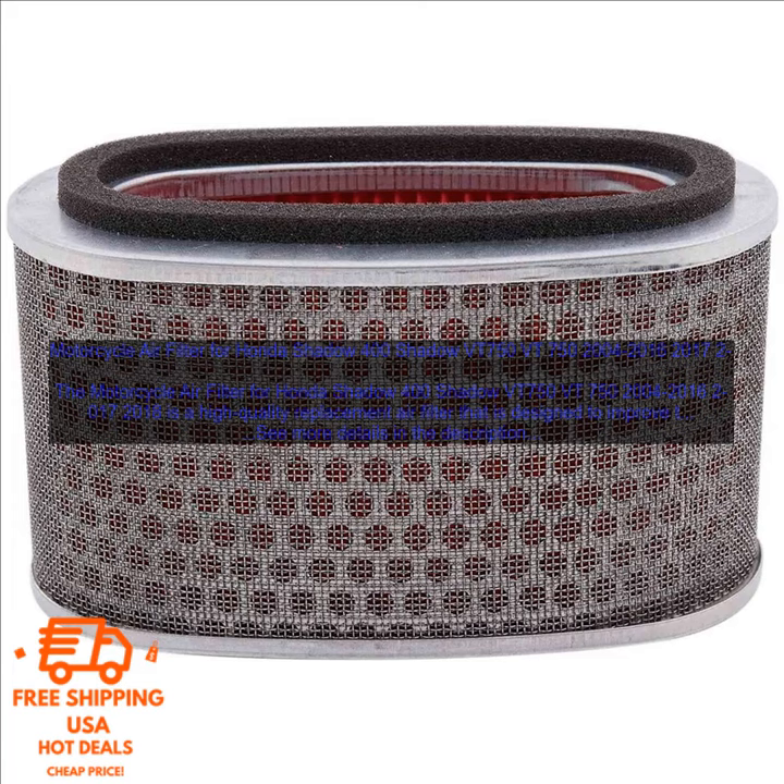Motorcycle air filter for Honda Shadow 400 Shadow VT750, 2004-2016, 2017, 2018. This is a high-quality replacement air filter that is designed to improve the performance of your motorcycle.